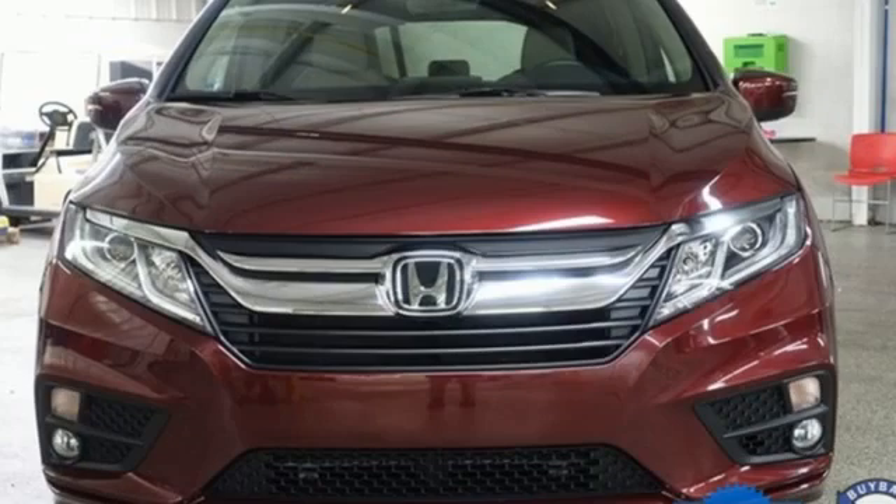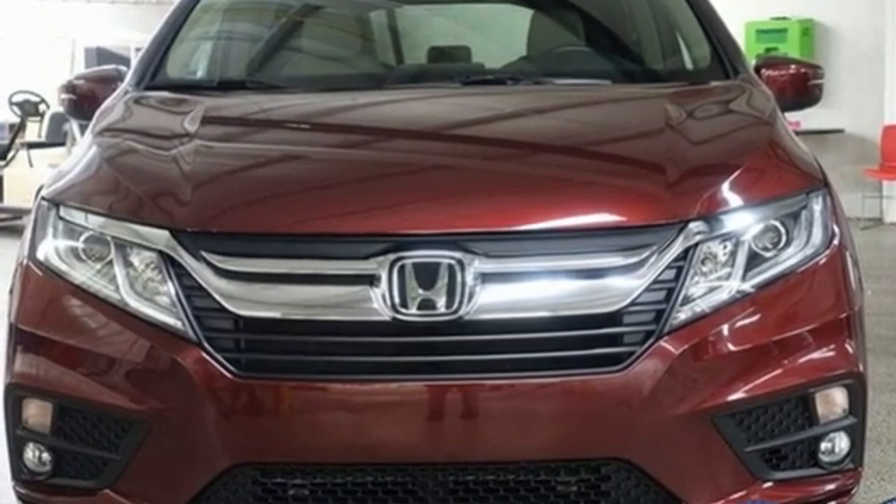It's a Honda, so longevity comes standard. You'll never know till you try. Test drive it today.